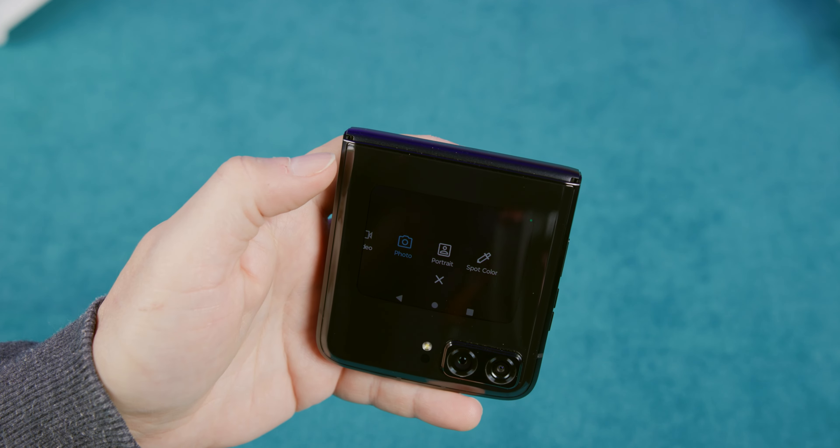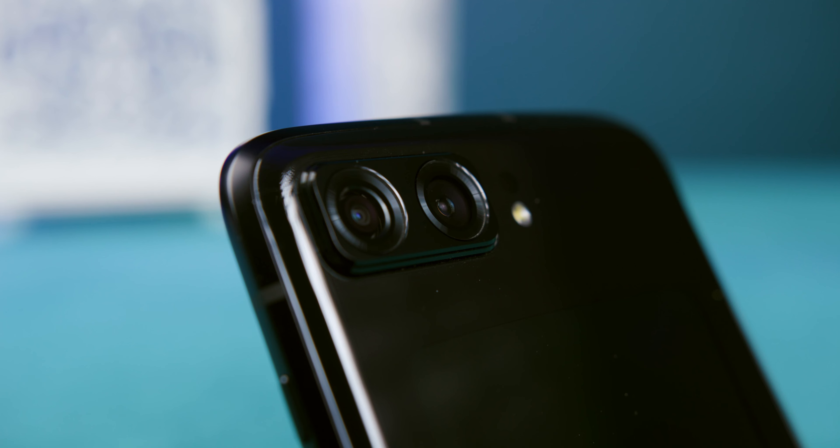We say primary camera because, unlike its predecessors, the new Razr comes with two cameras on its back, which perfectly fits with its overall design.